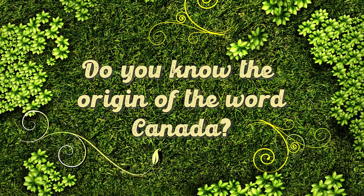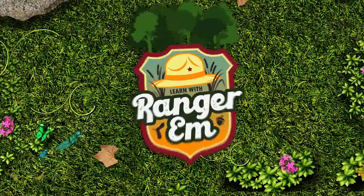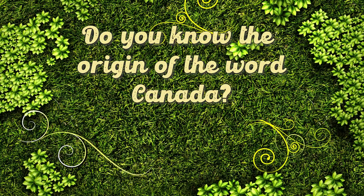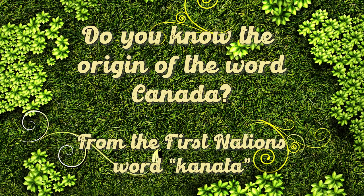Do you know the origin of the word Canada? Canada originated from the St. Lawrence Iroquois First Nations word 'kanata,' meaning village or settlement.